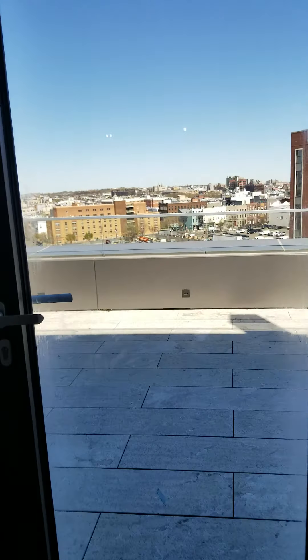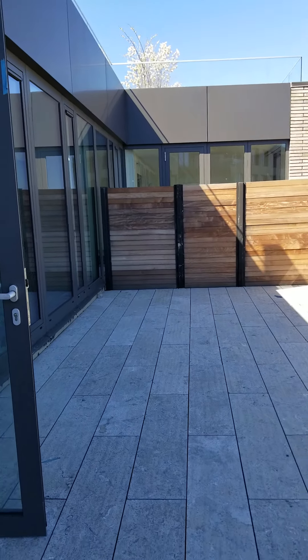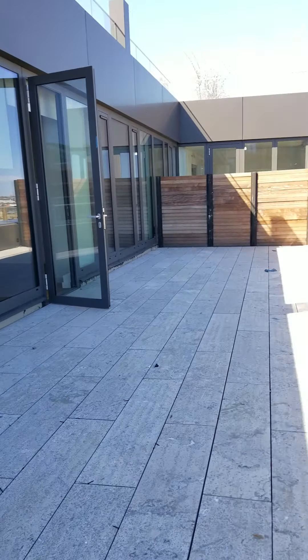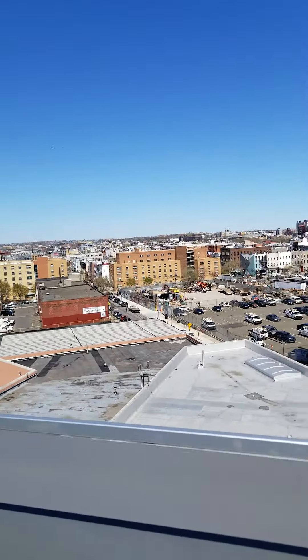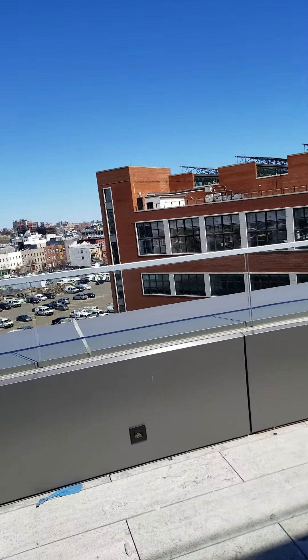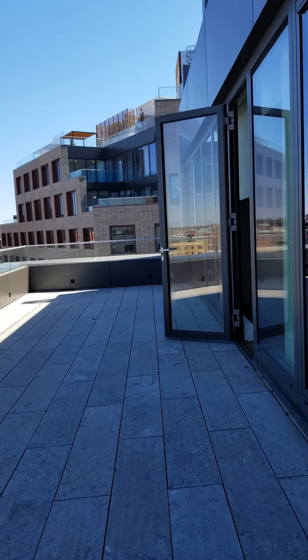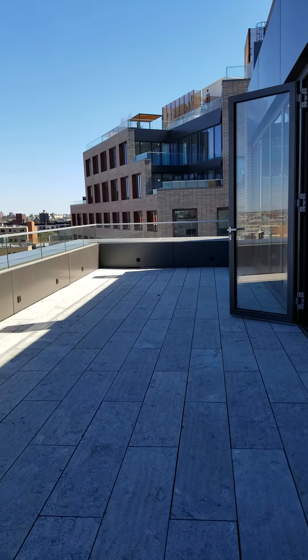Let's go see the deck. This is the largest deck we have in the building. It's about 30 feet long. You can fit easily 40 to 50 people over here.